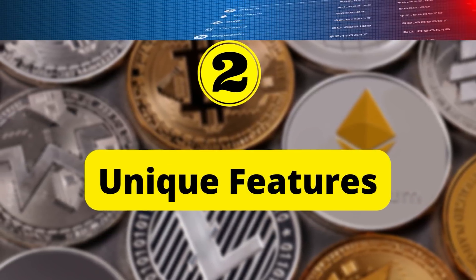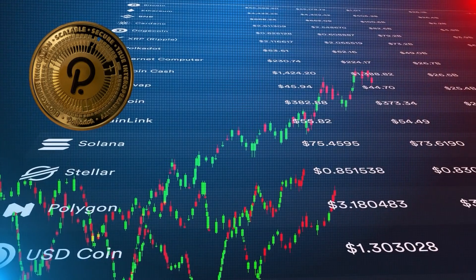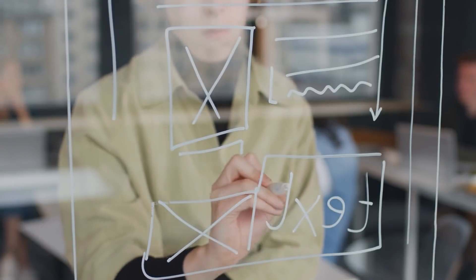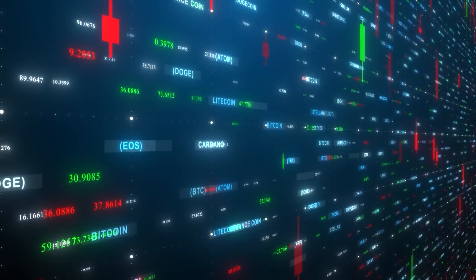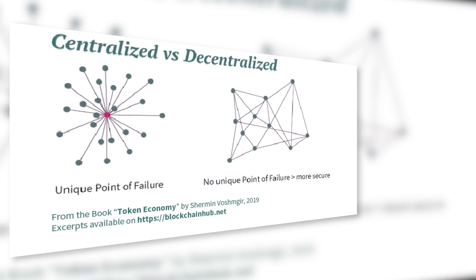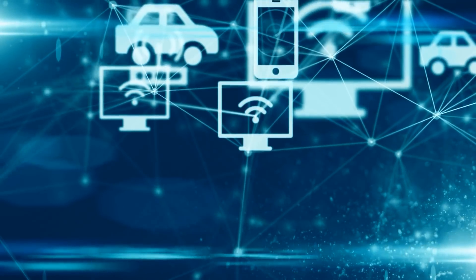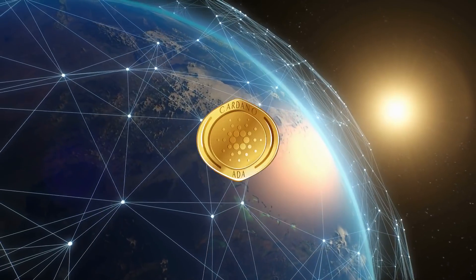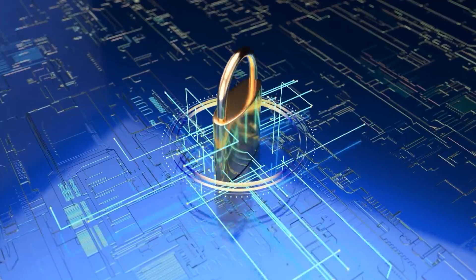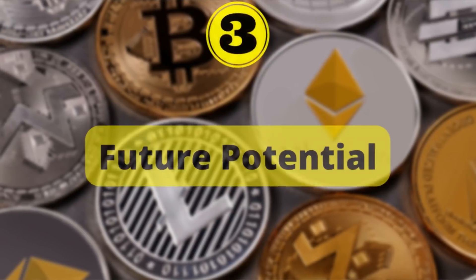Apart from speed, these blockchains also differ in terms of unique features. Of the three, Polkadot stands out since it has parachains, letting app developers come up with customizable blockchains that are interoperable and can communicate with other blockchains. Polkadot offers a more flexible infrastructure with a network of blockchains under one umbrella. Cardano connects with other chains through Ouroboros and has more advanced security features than Ethereum. The use of parachains makes Polkadot the clear winner in this category.